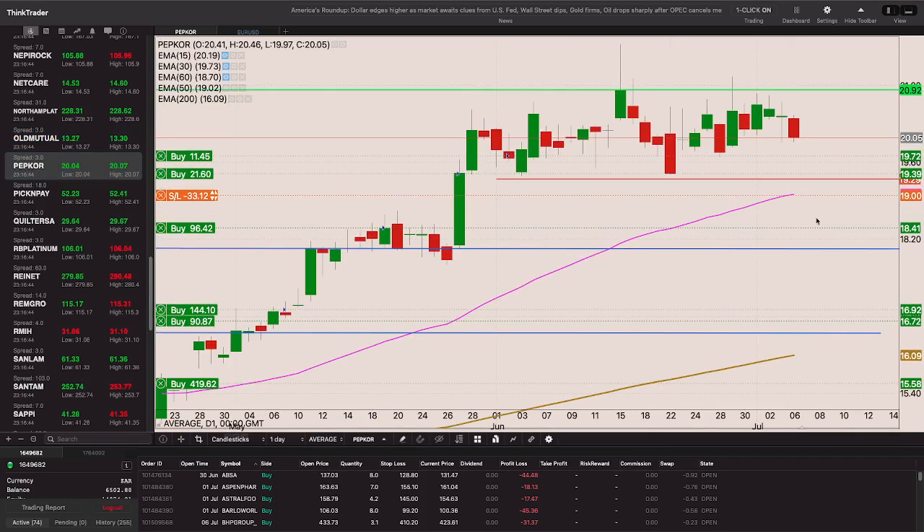I'm liking Pepco quite a bit. If it takes out that low I'll get stopped out, but if it breaks back above that 2092 level I'm liking it quite a lot - adding to my position with a stop loss at 1957.